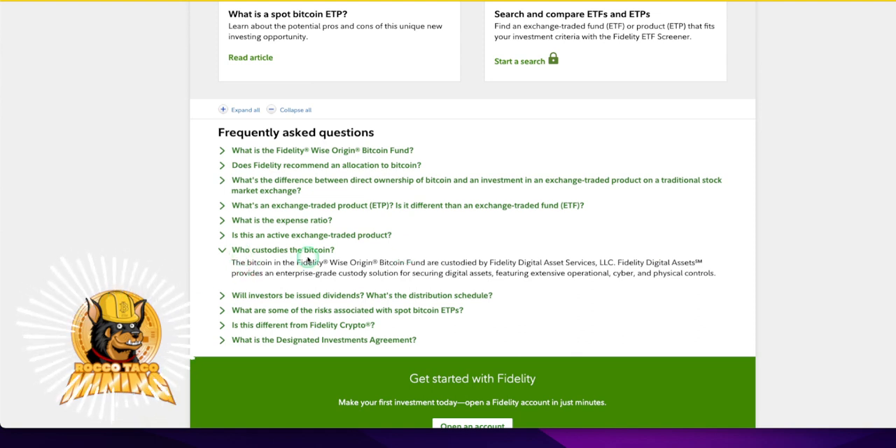Who custodies the Bitcoin? The Bitcoin in this ETF — Fidelity, for example — is custodied by Fidelity Digital Asset Services, LLC, also known as Fidelity Digital Assets. This provides an enterprise-grade custody solution for securing digital assets, featuring extensive operational, cyber, and physical controls. So these guys are taking away all the risk of you holding raw Bitcoin in your wallets — hardware or software.